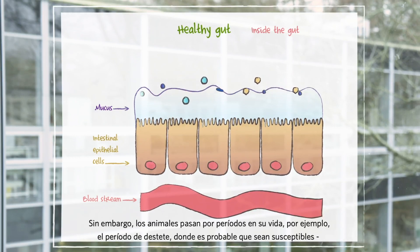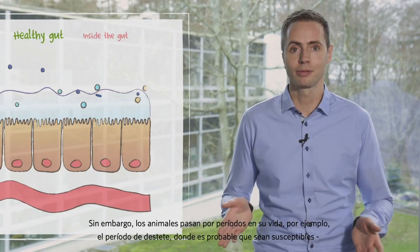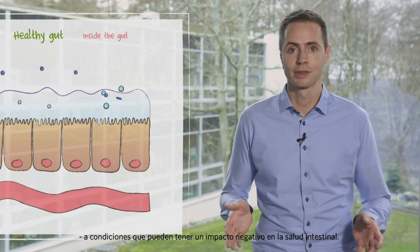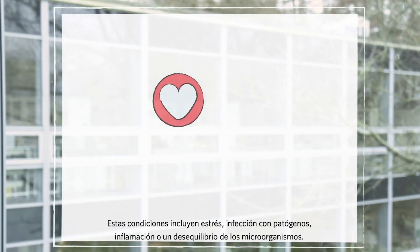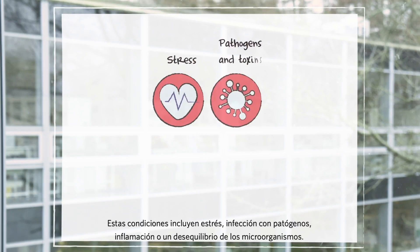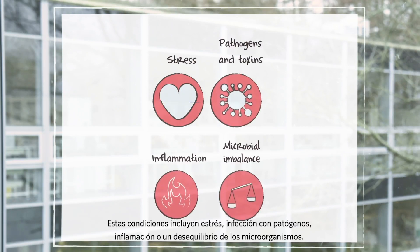However, farm animals undergo periods in their lifetime — for example the weaning period — where they are likely to be susceptible to conditions that can have a negative impact on gut health. These conditions include stress, infection with pathogens, inflammation, or an imbalance of the microorganisms.